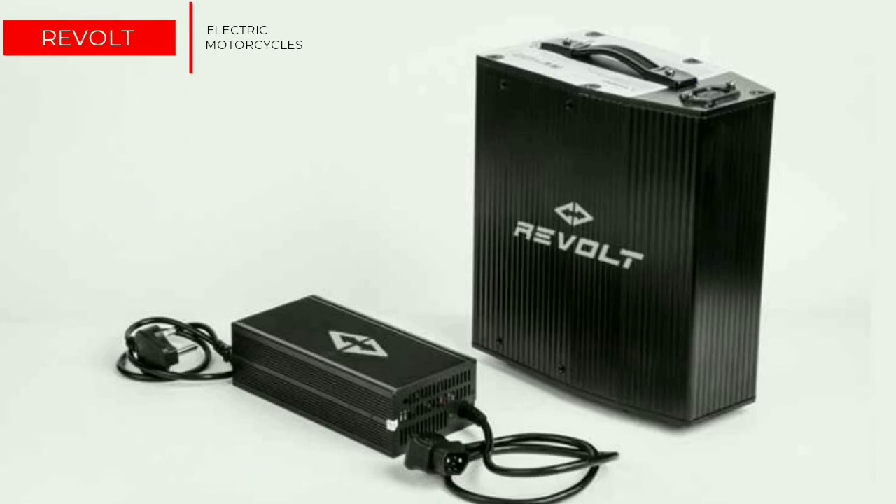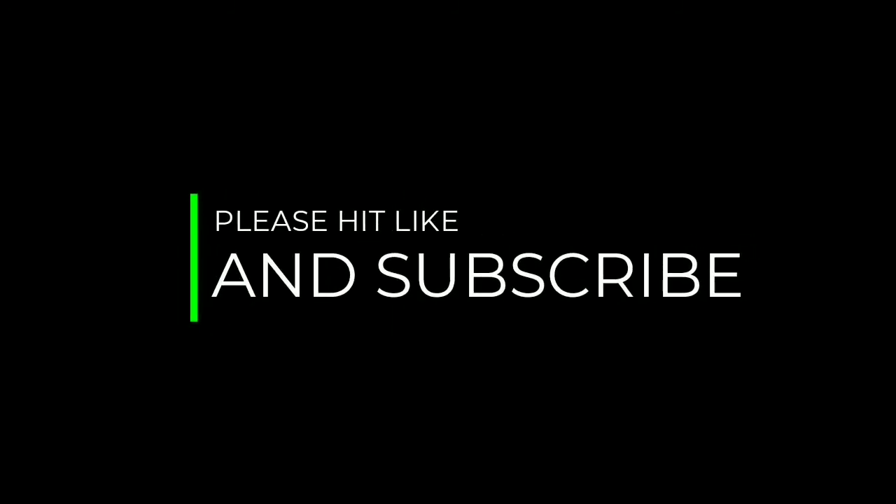Stay tuned for more EV-related news and happenings around the world. Please hit like and subscribe to the channel if you liked the video.